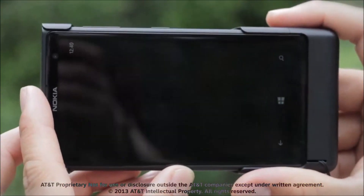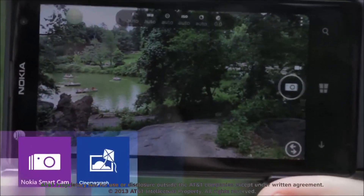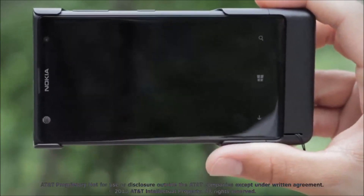The Nokia Lumia 1020 is packed with imaging technologies, including Nokia Smart Camera, Cinemagraph, and Panorama. By tapping the lens picker icon in Pro Camera, you can access these apps.